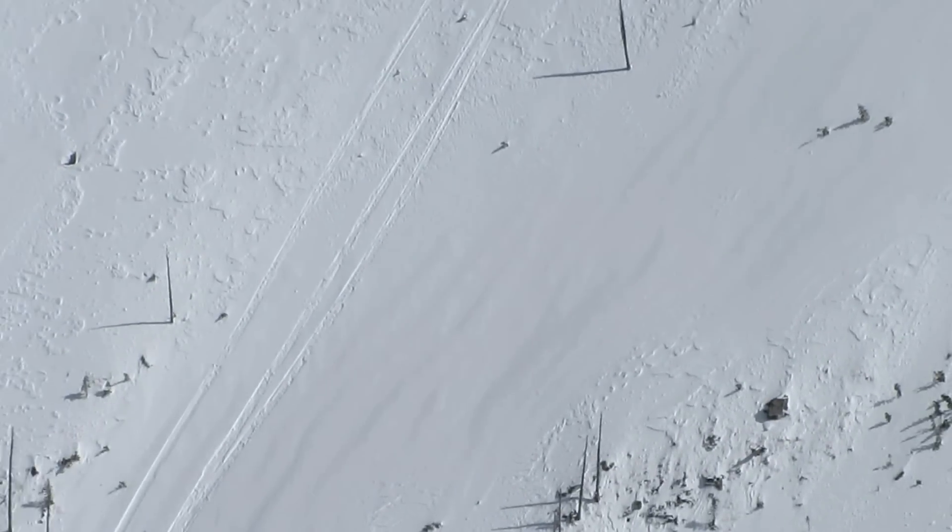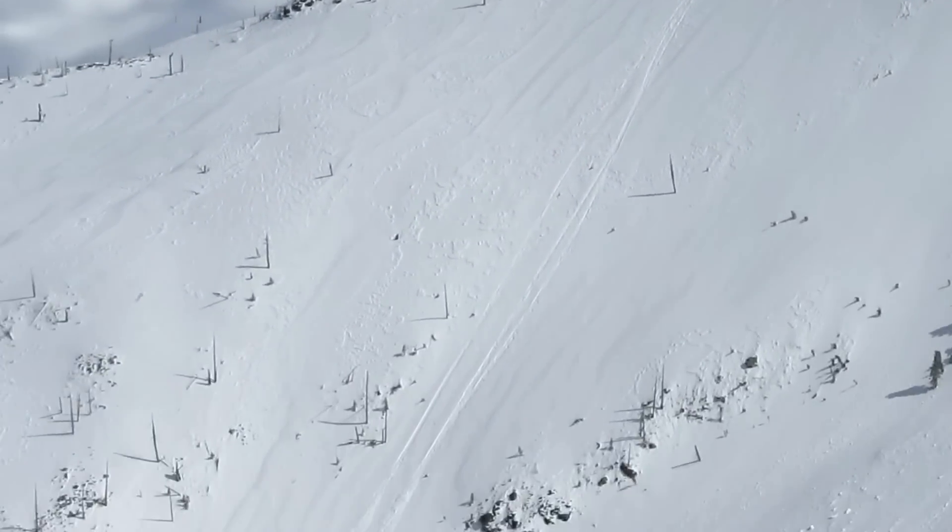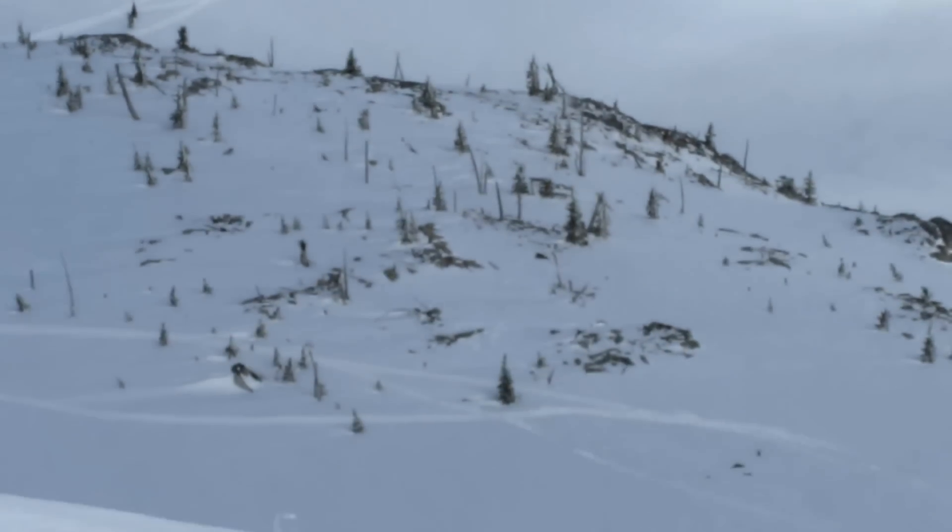Those tracks on the other side over there, those tracks right there looking down — that's where we dropped in, coming down right there. But this didn't look too bad today, so we decided just to climb up here.